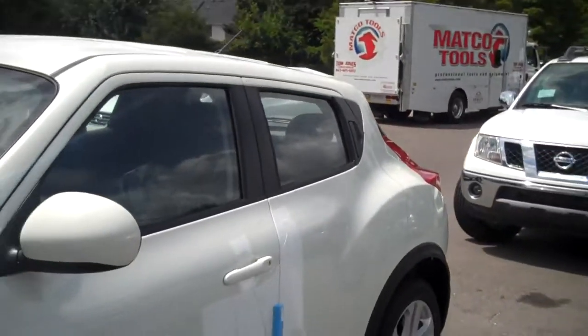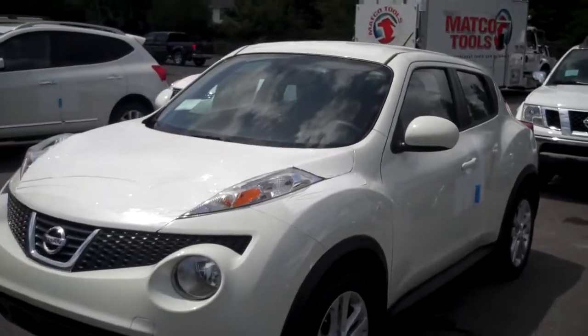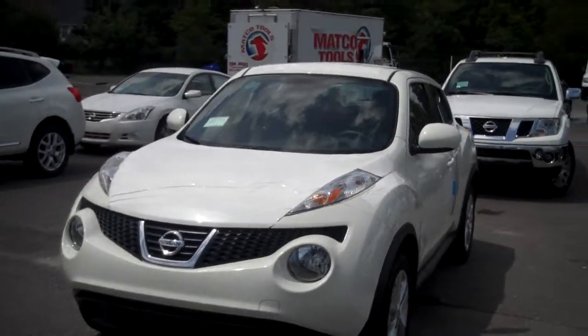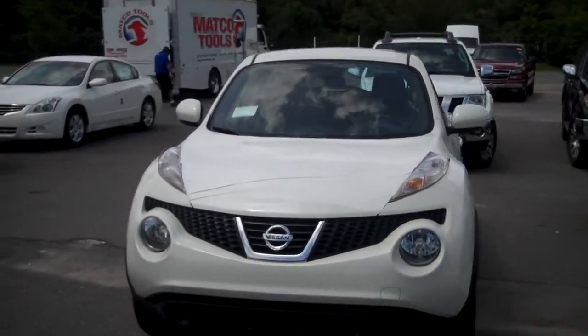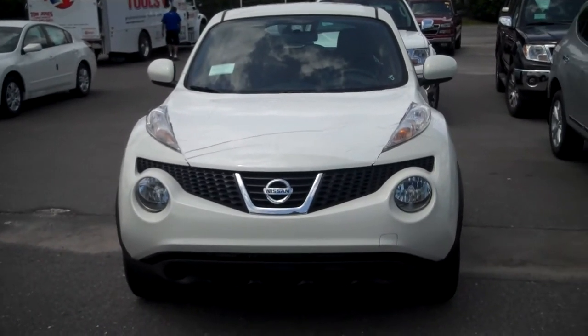The 2011 Nissan Juke S model — one of the few left around. So I wanted to show you that. Definitely look forward to seeing you on Saturday to drive this thing. Again, this is Kevin Corey, Morris Nissan — 843-769-2221.